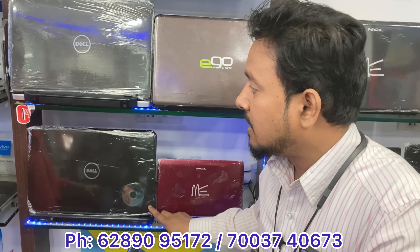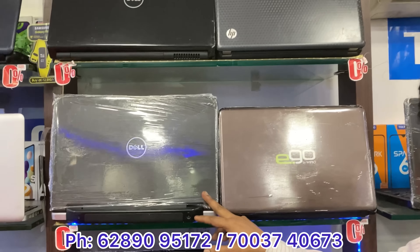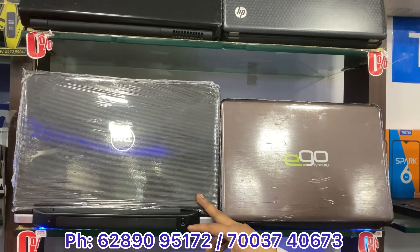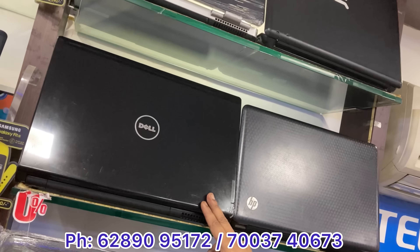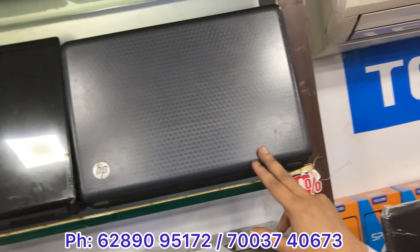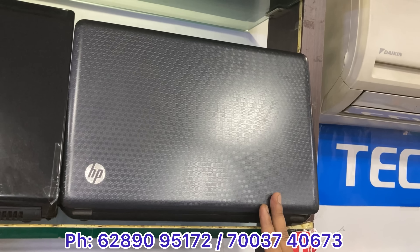Core i3 second generation, 4GB, 500GB — price 7,100. Dell Westro, 4GB, 500GB, new battery — 7,100. This is 4GB RAM first generation, 4GB, 500GB — price 9,000. This is 4GB RAM, full fresh condition — price 9,000.